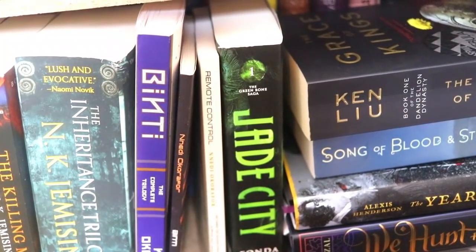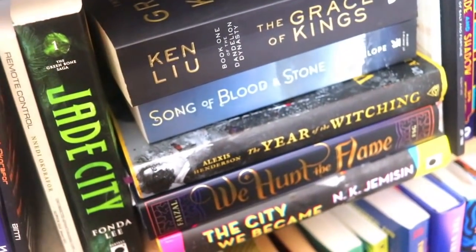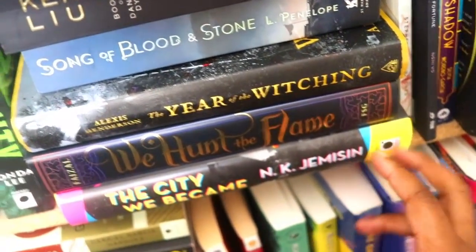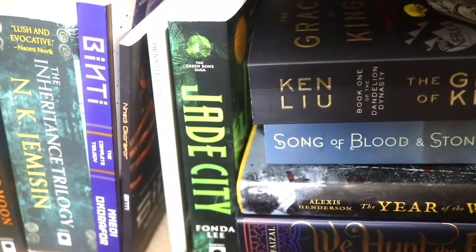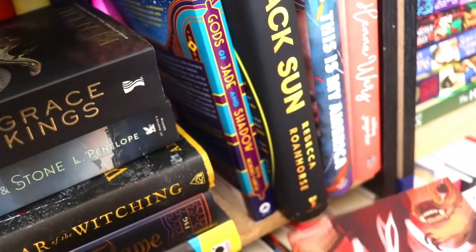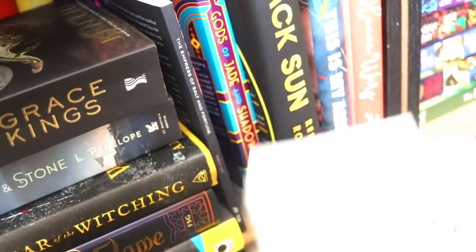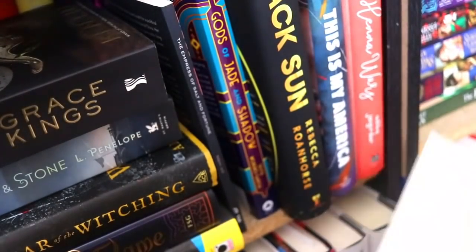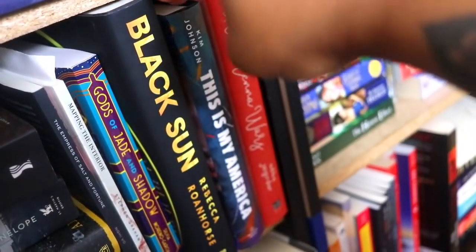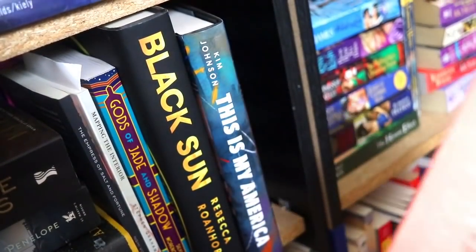Then Ken Liu, Grace of Kings, El Deafo, The Year of the Witching which I really enjoyed last year, We Hunt the Flame, Jade City which I have not read yet, Gods of Jade and Shadow. I have two smaller novellas — The Empress of Salt and Fortune by Nghi Vo and Mapping the Interior by Stephen Graham Jones. Black Sun I'm still technically reading right now. This Is My America was one of my favorites from last year, and Hannah Wants which I've heard great things about.